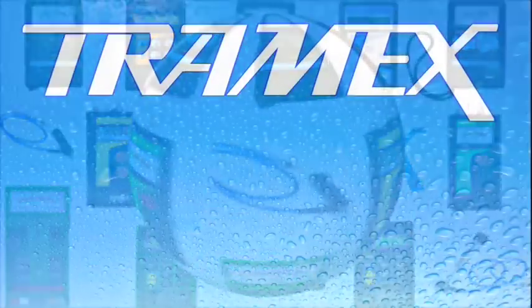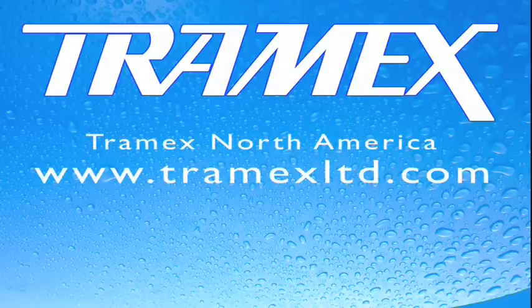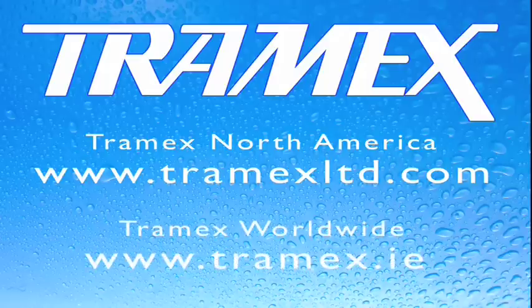Please contact us directly in North America at www.tramexlimited.com, or for the rest of the world at www.tramex.ie, where we can provide a fast, efficient trade response for the busy profession.